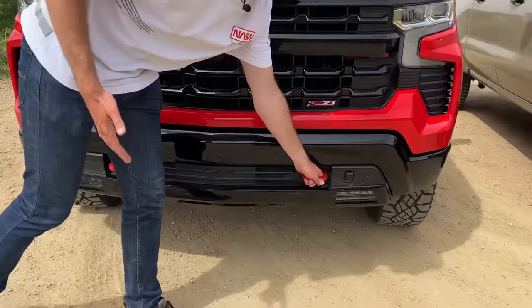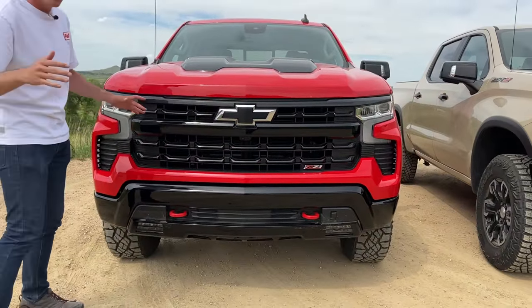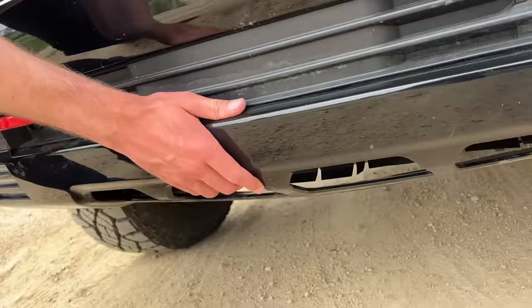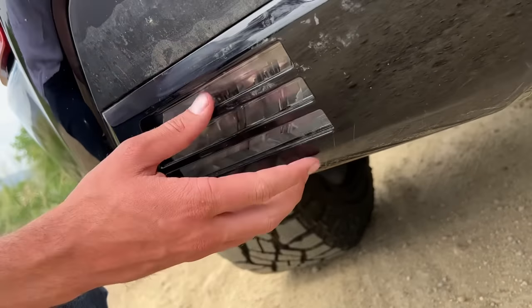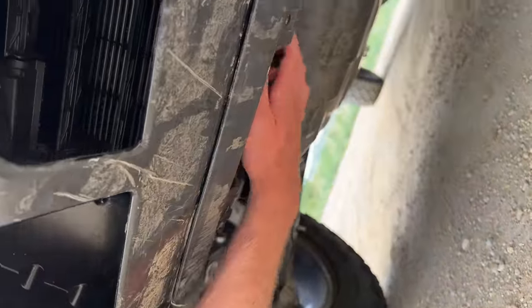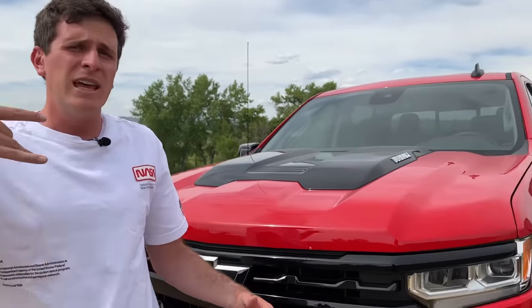Looking at the Trail Boss front end, there are good things and not-so-good things. On the good side, the recovery points are painted red, indicating they're strong. What's not so good is all this plastic down here — this big valence, this panel, and more worryingly the lowest point of the front end is actually the fog lights. Covered in a louver design that looks great, but not a lot of clearance. You have to reach way down before you get to actual metal plating, and unfortunately the rocks don't have to reach far to snag something important.